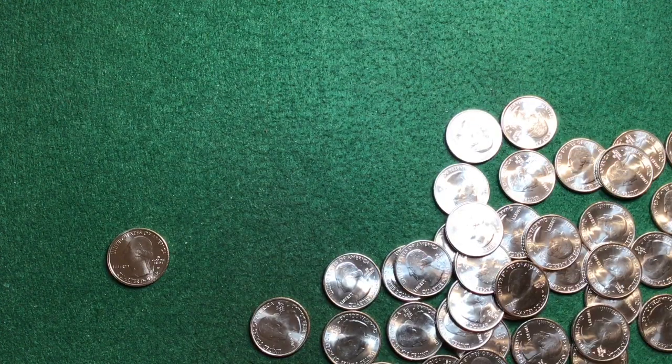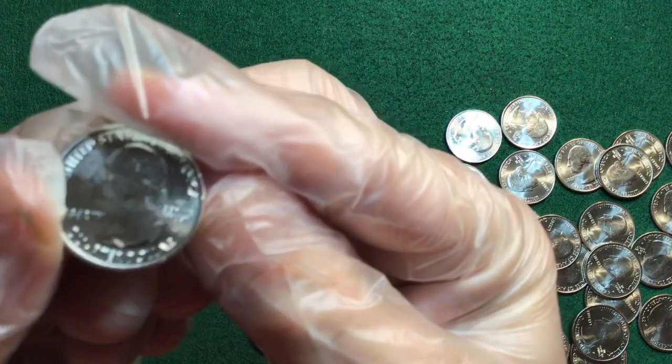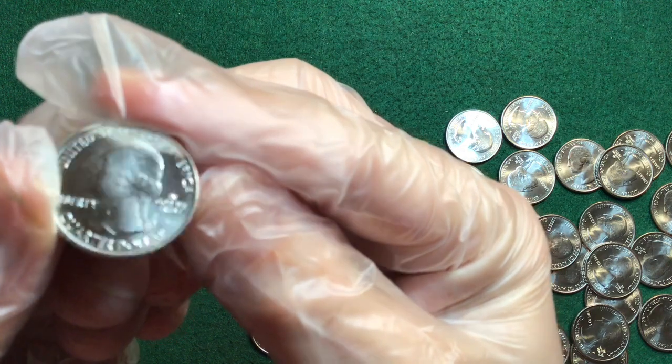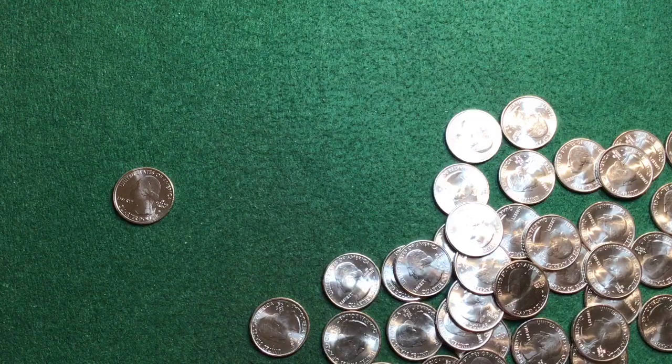The audio got lost on this section. Basically what I'm saying is this was the first roll I hunted and I found another West Point quarter. Alright, back to the hunt to see what else I can find.